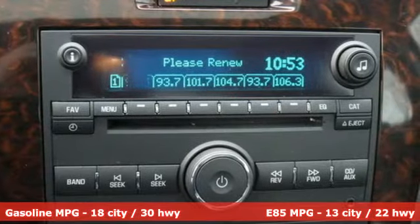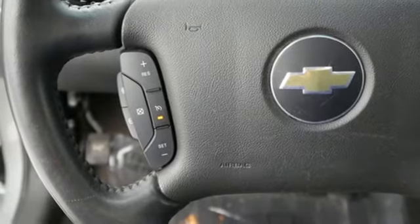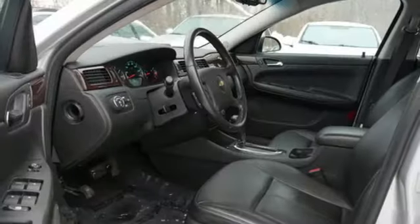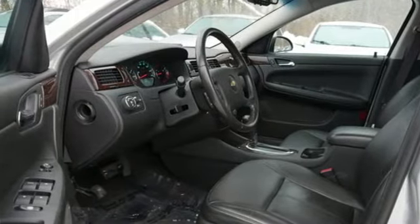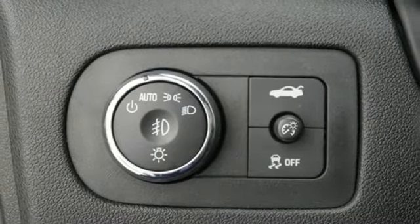A great vehicle is comprised of great features, like these: auxiliary audio input, remote engine start, dual-zone climate control, auto-dimming rear-view mirror, wireless phone connectivity, and leather steering wheel.